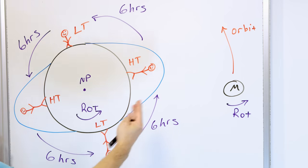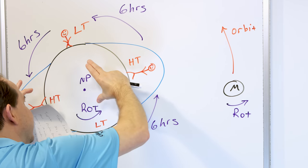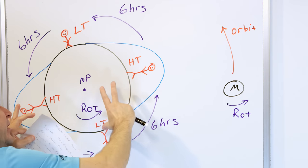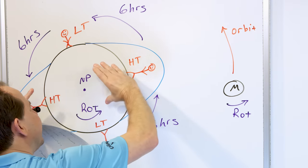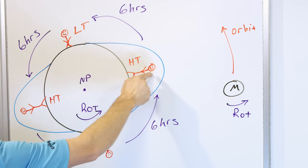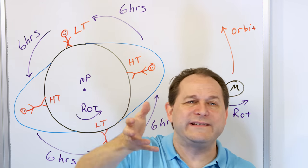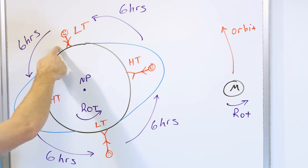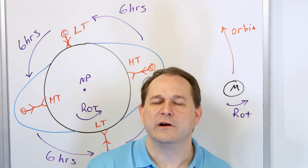We can measure this with GPS. The bulging of the oceans is not exactly lined up with the moon — it's kind of slanted — because the Earth is spinning very fast, so it's dragging the oceans in the direction of rotation, cocked up at an angle relative to exactly where the moon is. As the Earth rotates, every six hours I go from a high tide where the oceans are bulging to a low tide, and six more hours later another high tide, then low tide. That's the condensed version of my whole lesson on tides.